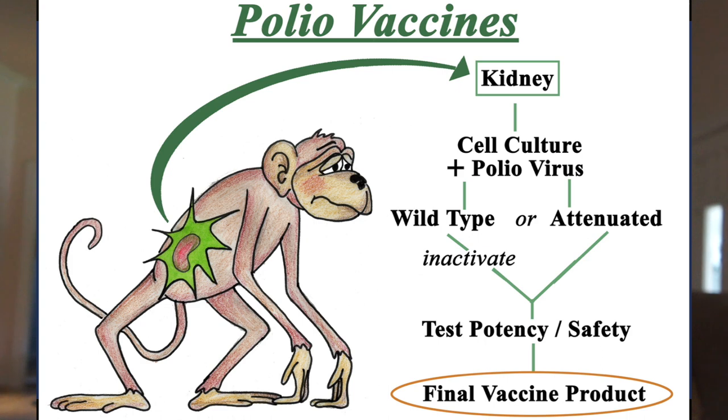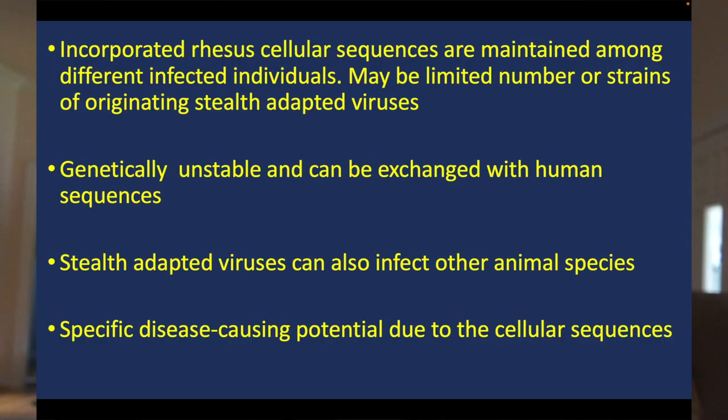Both African green monkey and rhesus monkeys were used to produce polio vaccines. We can also see that the incorporated cellular sequences are genetically unstable, and more interestingly, they can be exchanged with human sequences. We don't yet know that they're actually incorporated into the human genome, but that certainly is a possibility. We know that these viruses can infect animals — we took the first characterized virus and put it into cats, who got an acute illness — so the virus can grow between different species.